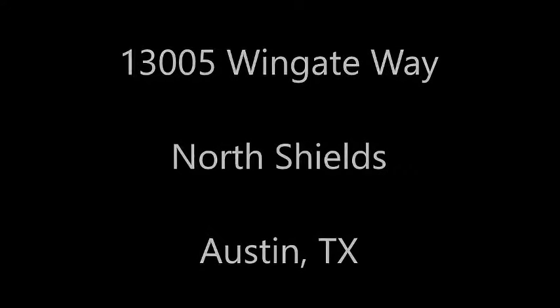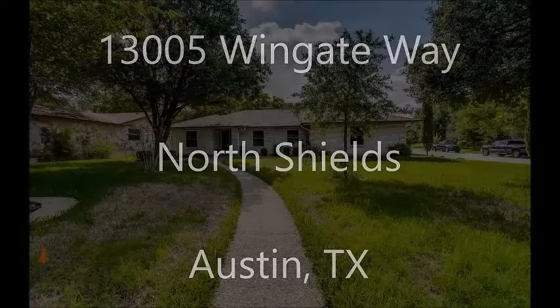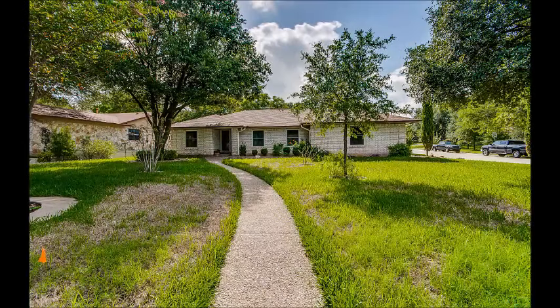Stuart Sutton at RE-MAX 1. 13005 Wingate Way is in a great location in North Shields in Austin, Texas. It's only a few minutes from downtown Austin.